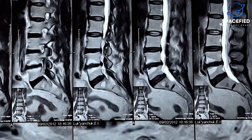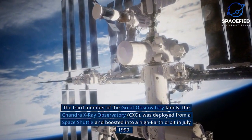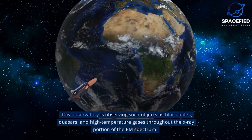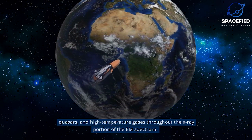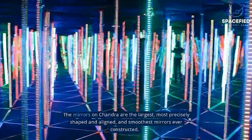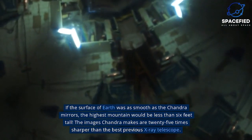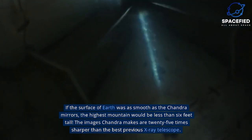The third member of the Great Observatory family, the Chandra X-Ray Observatory (CXO), was deployed from a space shuttle and boosted into a high Earth orbit in July 1999. This observatory is observing such objects as black holes, quasars, and high-temperature gases throughout the X-ray portion of the EM spectrum. Chandra detects and images X-ray sources that are billions of light-years away. The mirrors on Chandra are the largest, most precisely shaped and aligned, and smoothest mirrors ever constructed. If the surface of Earth was as smooth as the Chandra mirrors, the highest mountain would be less than 6 feet tall. The images Chandra makes are 25 times sharper than the best previous X-ray telescope.